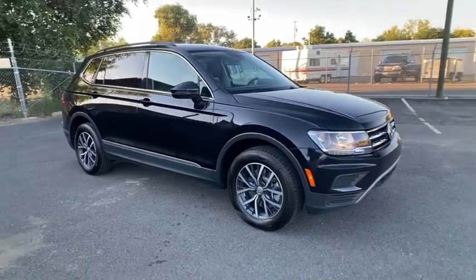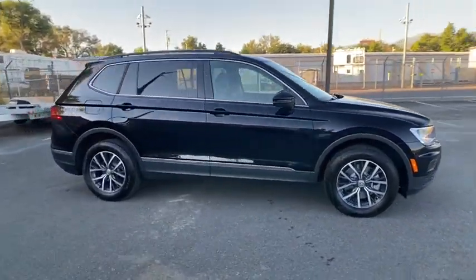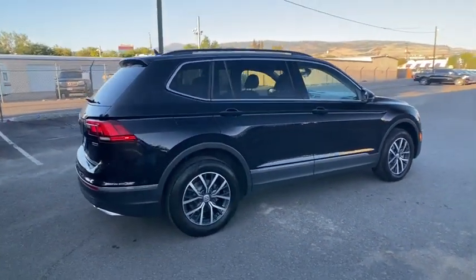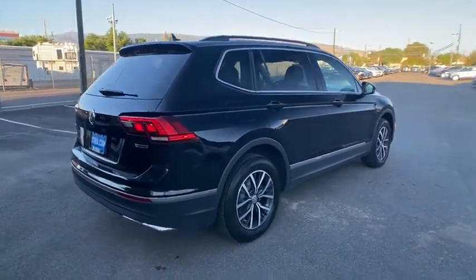Take a ride in the 2020 Volkswagen Tiguan. With Volkswagen Tiguan, it's good to be turbo — turbo with class. This vehicle has less than 30,000 miles.